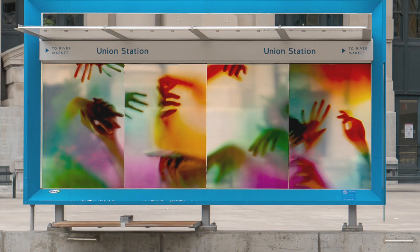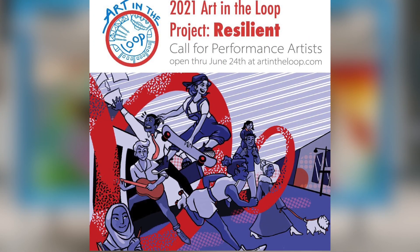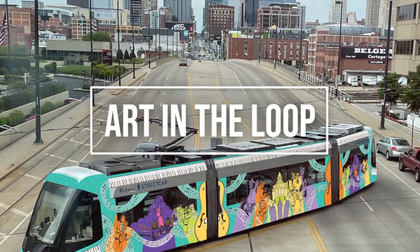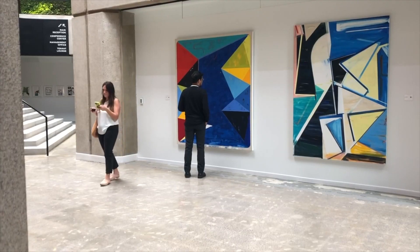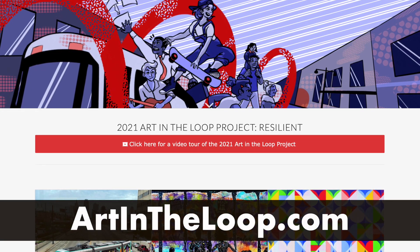Artists responded to the 2021 theme of resilience and addressed questions about what an inclusive, equitable, accessible, and vibrant downtown Kansas City looks like and what is needed for our city to remain resilient. Go to artintheloop.com for more information and times of live performances.